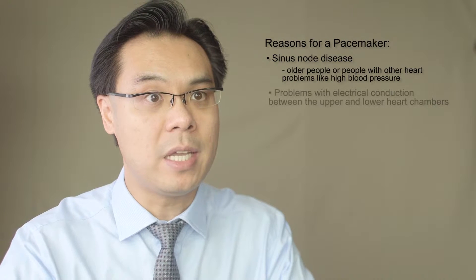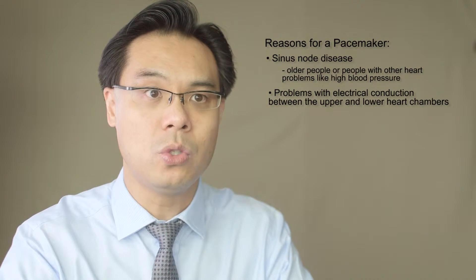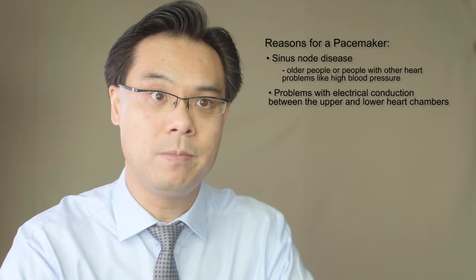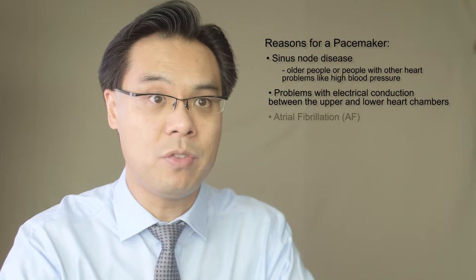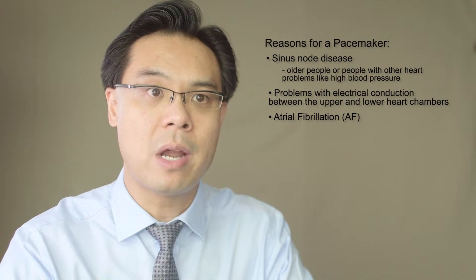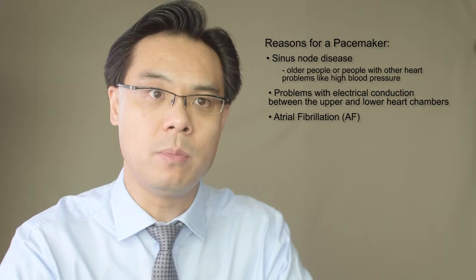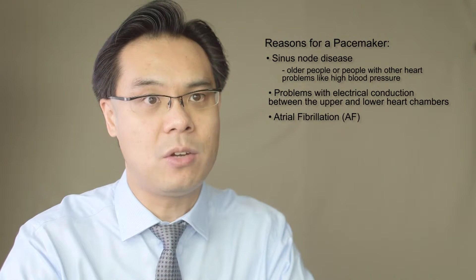Other people may have a problem with the electrical conduction between the upper and lower chambers of the heart, also called heart block, and they need a pacemaker to compensate for that. Some other people with heart rhythm problems such as atrial fibrillation, or AF, may need a pacemaker because their heart may stop temporarily once their rhythm changes from AF to normal, and so a pacemaker will help prevent them from blacking out.